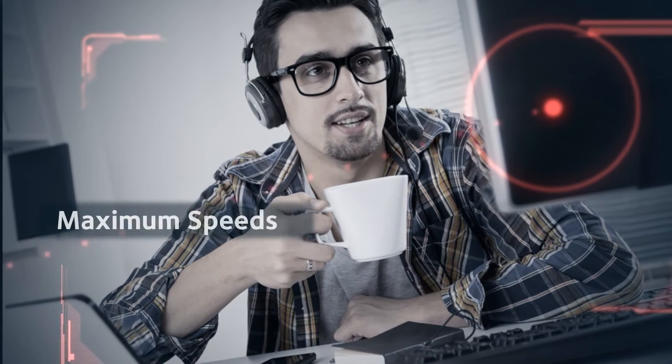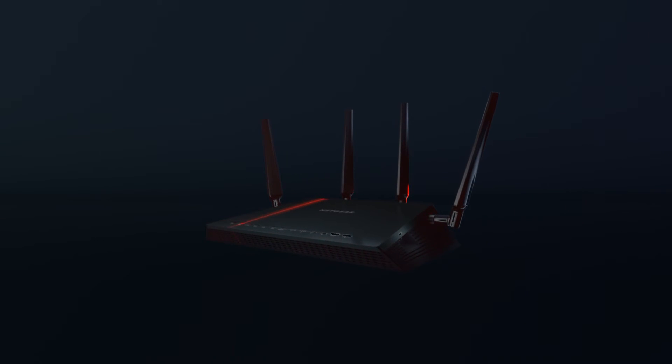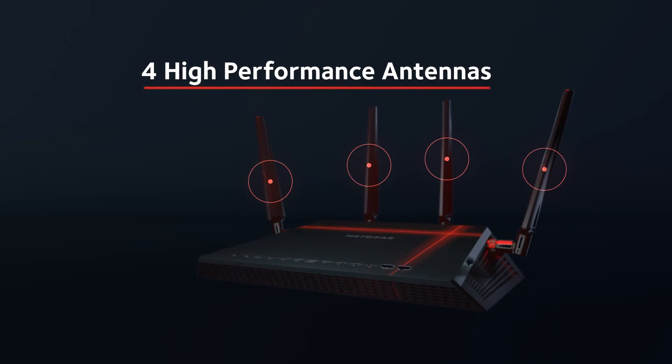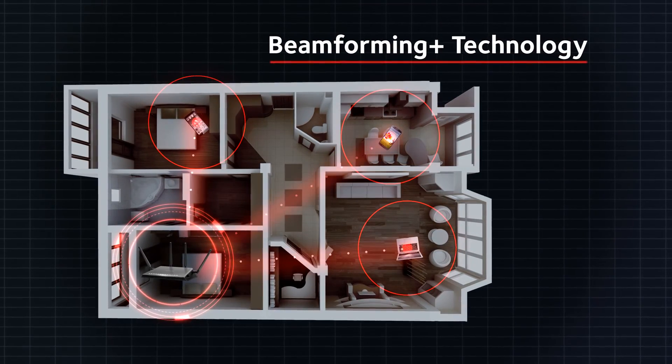You'll get maximum connection speeds, faster gaming and smoother video streaming. Say goodbye to Wi-Fi dead zones. Four external high-performance antennas with powerful amplifiers combined with Beamforming Plus ensure the best Wi-Fi coverage.